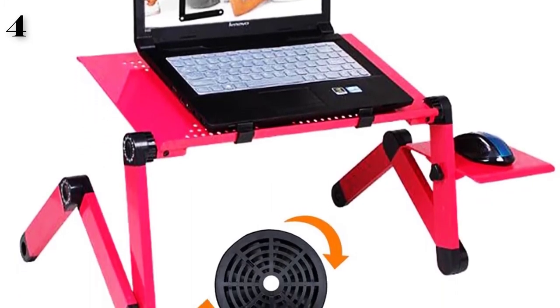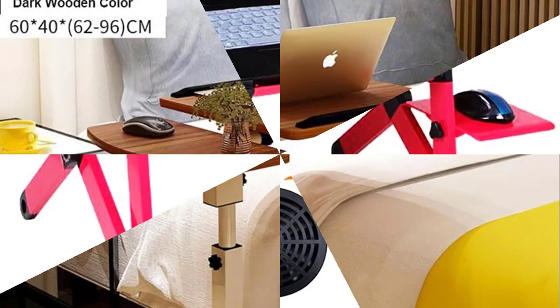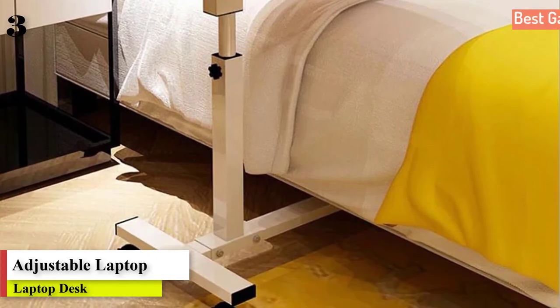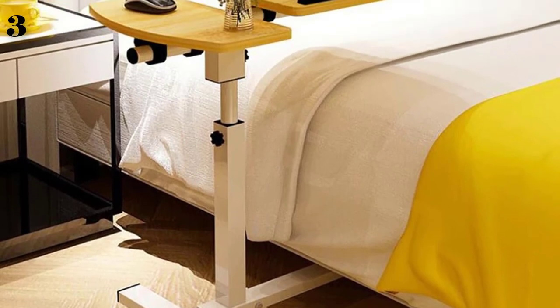Number three: Adjustable Laptop Table with Wheel, rotate standing notebook computer table, lifting desk for sofa and bedside. This is the best option for you to buy.